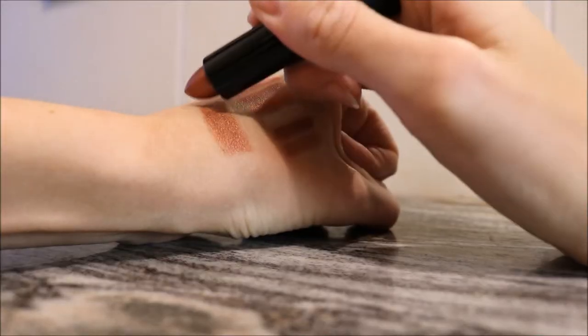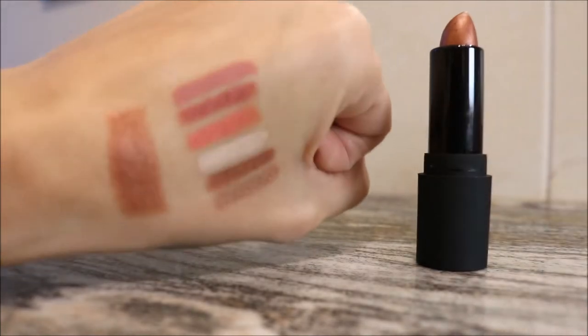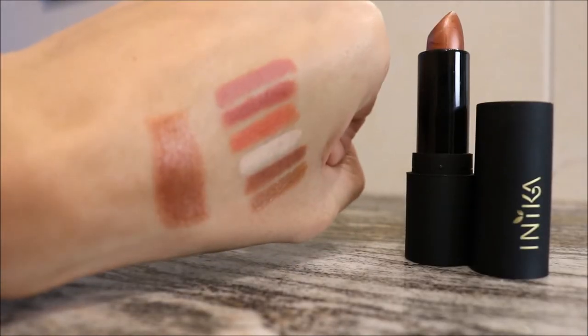Some of them are matte, some of them are metallic. It is a lip swatch video — you are going to see all 12 of these shades on my lips and I will tell you which of their lip liners pairs with which of their lipsticks. So that's their 6 vegan lip liners and their 12 lipsticks. Let's get into the video.